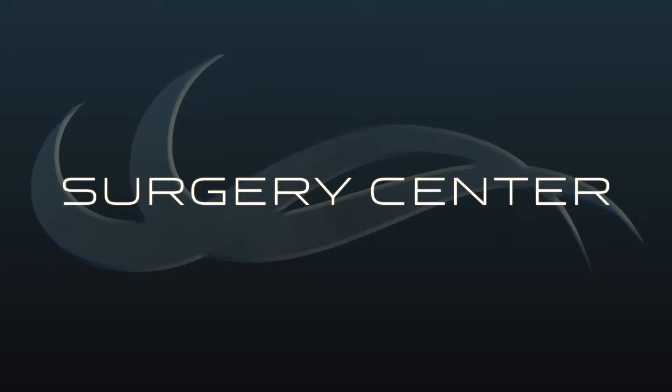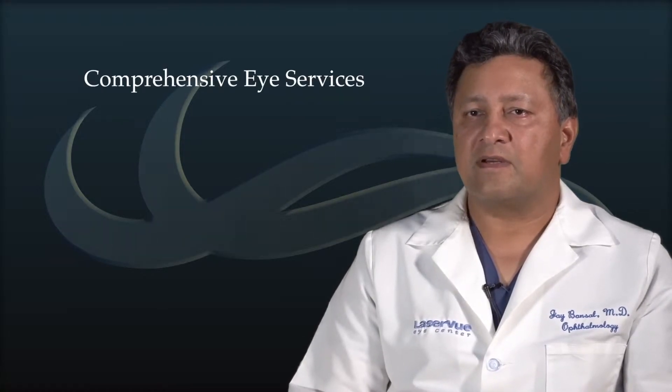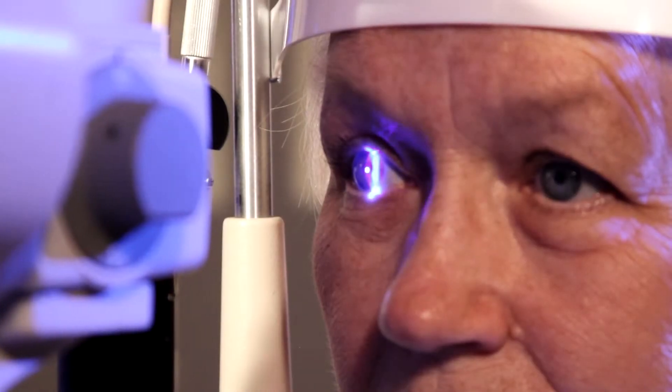At Laser View, we're very proud to have an on-site surgery center located in our Santa Rosa office. At our center we feature comprehensive eye services including pre-surgical testing, support, and eye surgery recovery rooms.